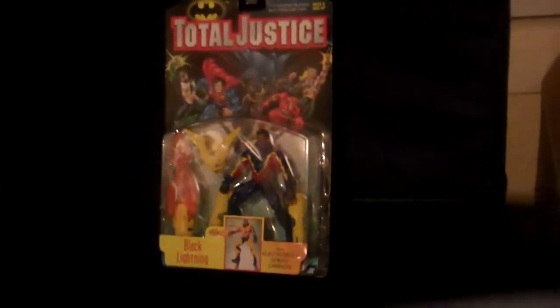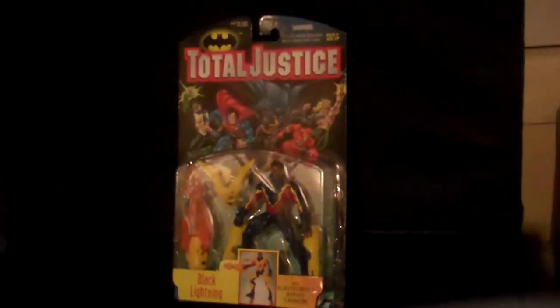This is another update to my Total Justice. I was going through a box of Star Wars and I found Black Lightning.